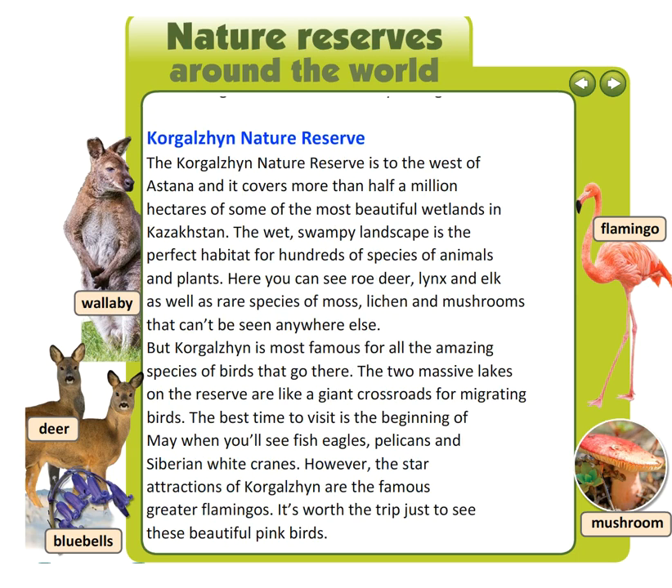The Korgilhen Nature Reserve is to the west of Astana and it covers more than half a million hectares of some of the most beautiful wetlands in Kazakhstan. The wet, swampy landscape is the perfect habitat for hundreds of species of animals and plants.